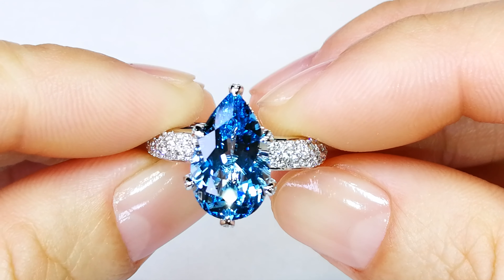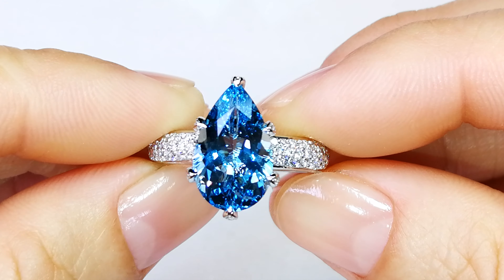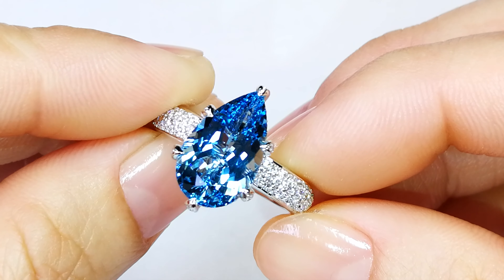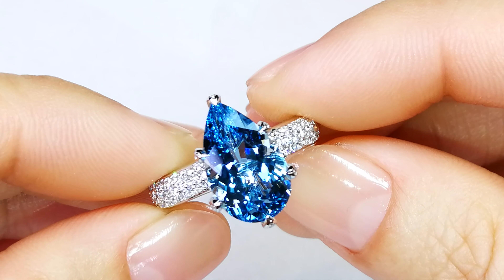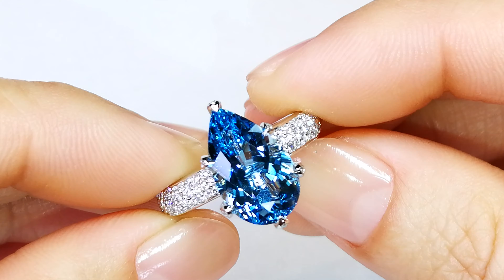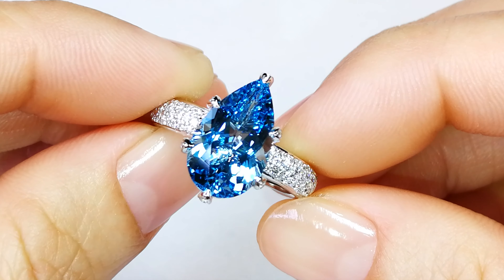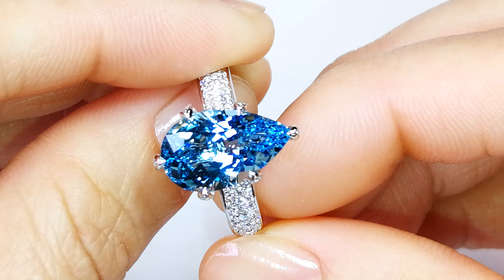When you're talking about the finest aquamarine in the world, there's one particular deposit that comes to mind, and that's the Santa Maria deposit in Brazil. This particular material has intense saturation. The complexity with aquamarine as a whole is it's very difficult to get vivid, deep blues in anything smaller than 20 carat size.